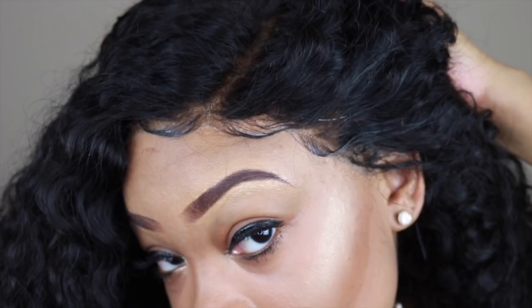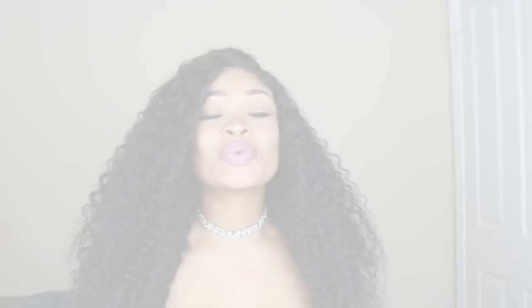Welcome back to my channel, dolls. Today we are here to do another hair review. Y'all, I have gotten some bomb curly hair and I cannot wait to tell you guys all about it.